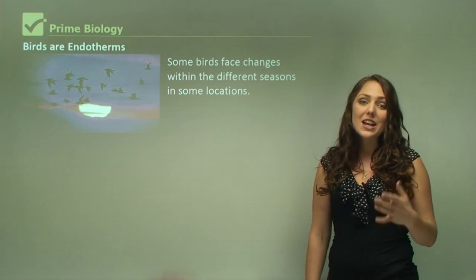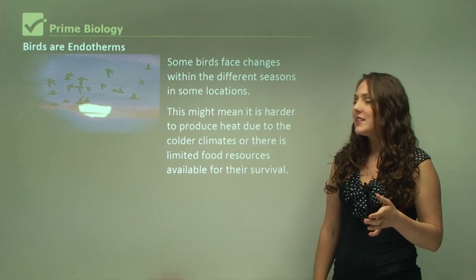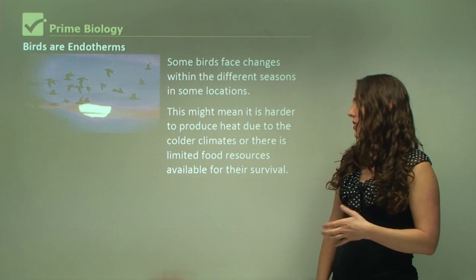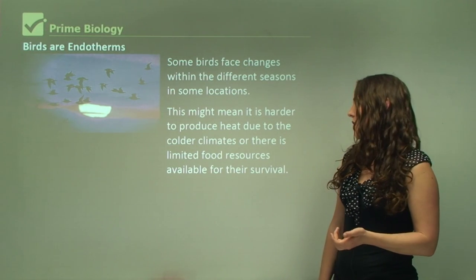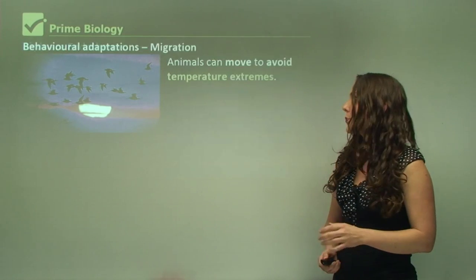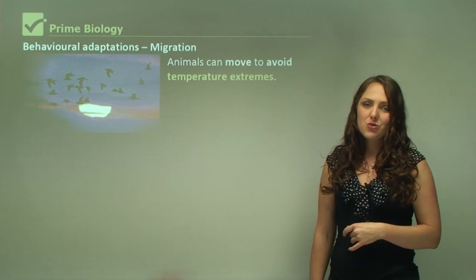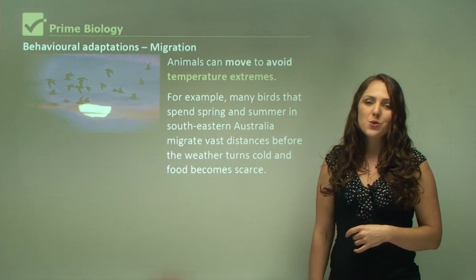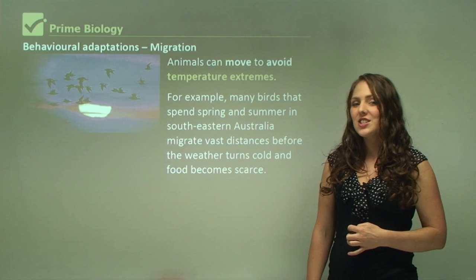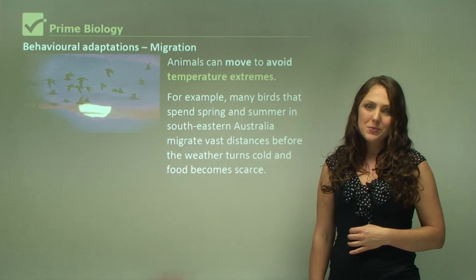Some birds — birds are endotherms — face changes within different seasons in some locations. This might mean it's harder to produce heat due to colder environments, or there are limited food resources available for their survival, as in winter there is of course going to be less food available. So what they actually do is move to avoid these temperature extremes, and that behavior is called migration. Many birds that spend spring and summer in southeastern Australia migrate vast distances before the weather turns cold and food becomes scarce.